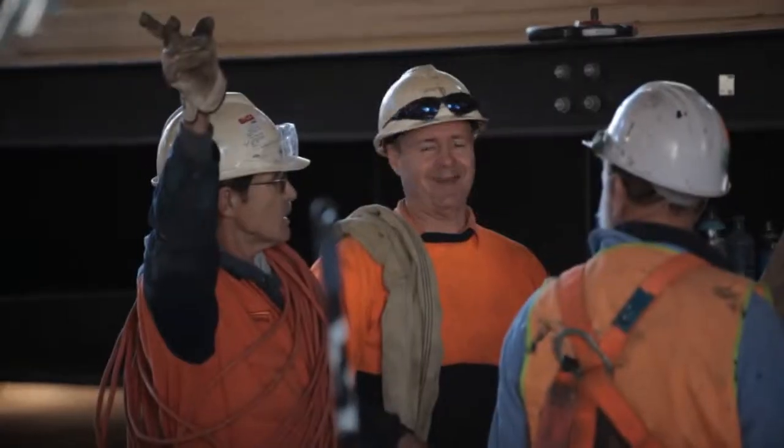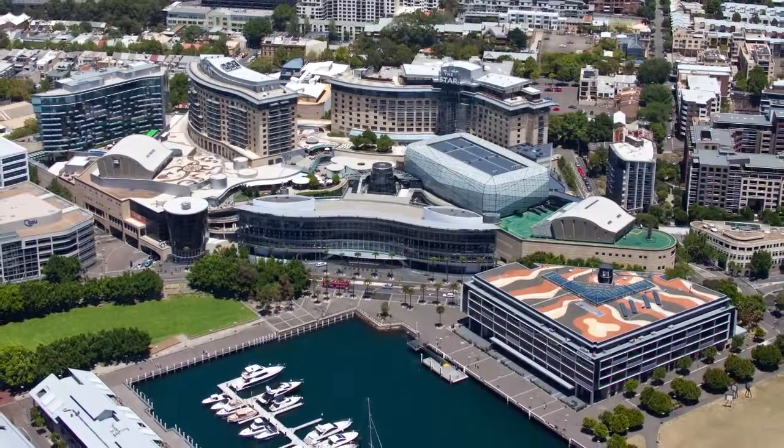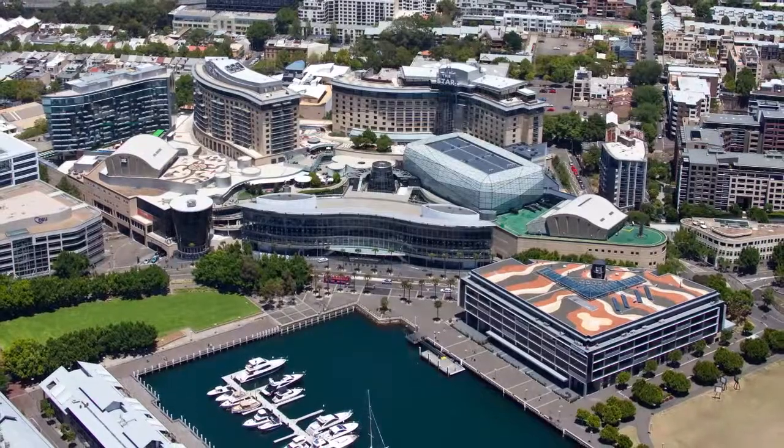I think the key thing that Brookfield Multiplex did was that they listened to us. They didn't come in believing that they understood our business completely, but they listened to what we had to say, absorbed that, and factored it into how they were going to build the complex. They're a great bunch of guys. From the top down, they're real people — not scared of having real, honest conversations, which you have to have when you're taking on such a large project.